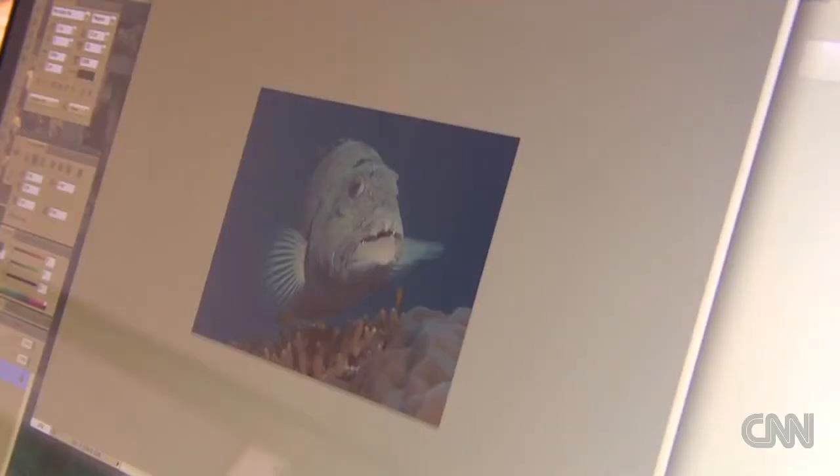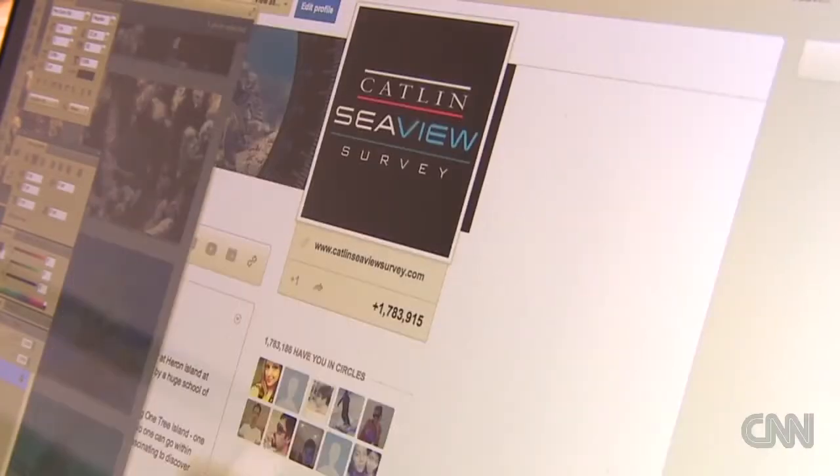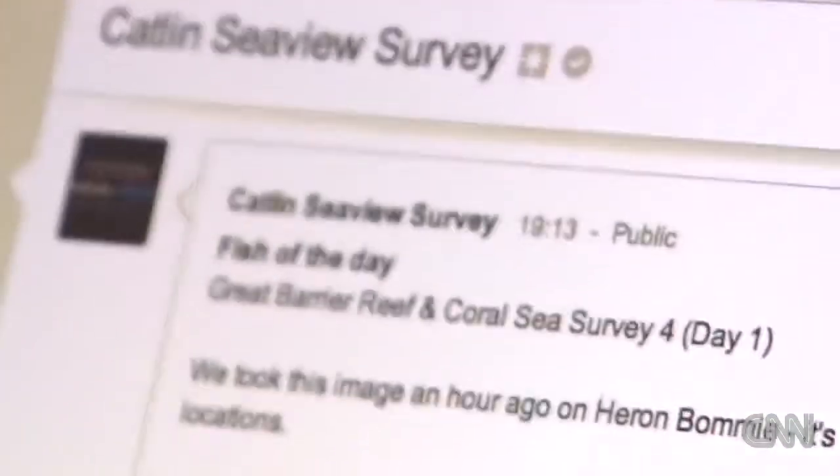We wanted — I mean that is an essential part of the Catlin Sea View Survey. It's really about trying to communicate the science as much as doing the science itself.